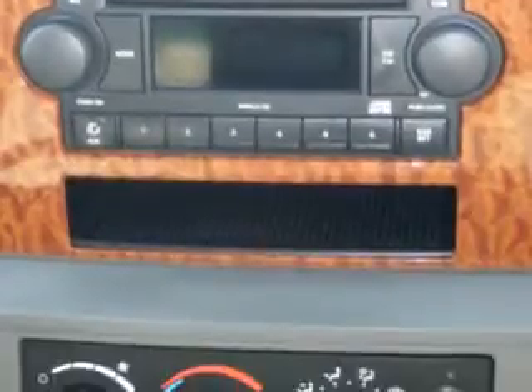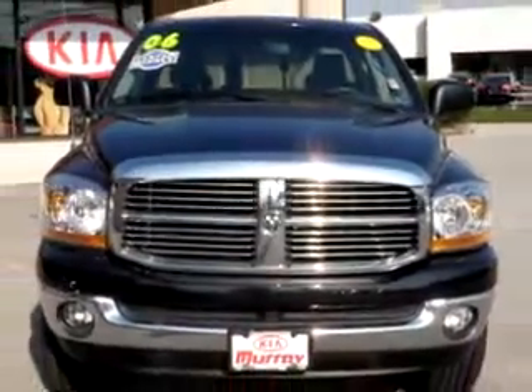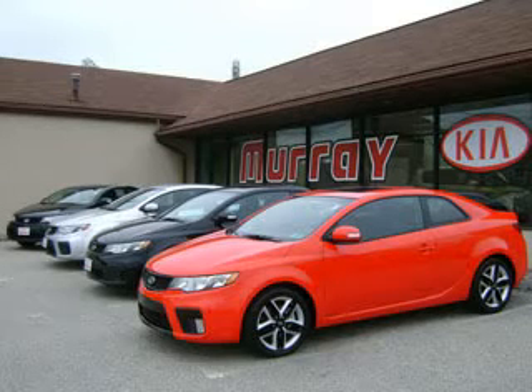Get where you need to go in this 06 Dodge Ram pickup and see us at Murray Kia today. Drive this Dodge Ram pickup at Murray Kia today. Hurry down to Murray, the lowest price Kia dealer in the Delaware Valley.